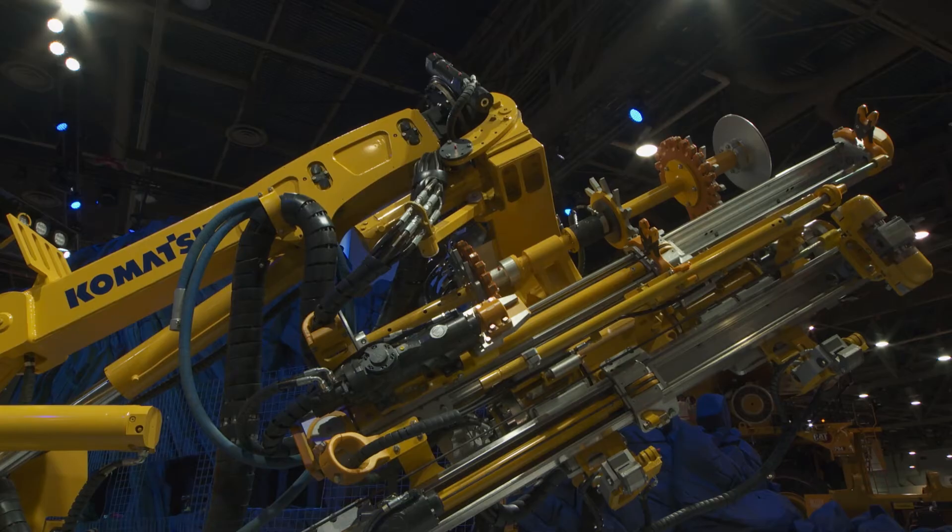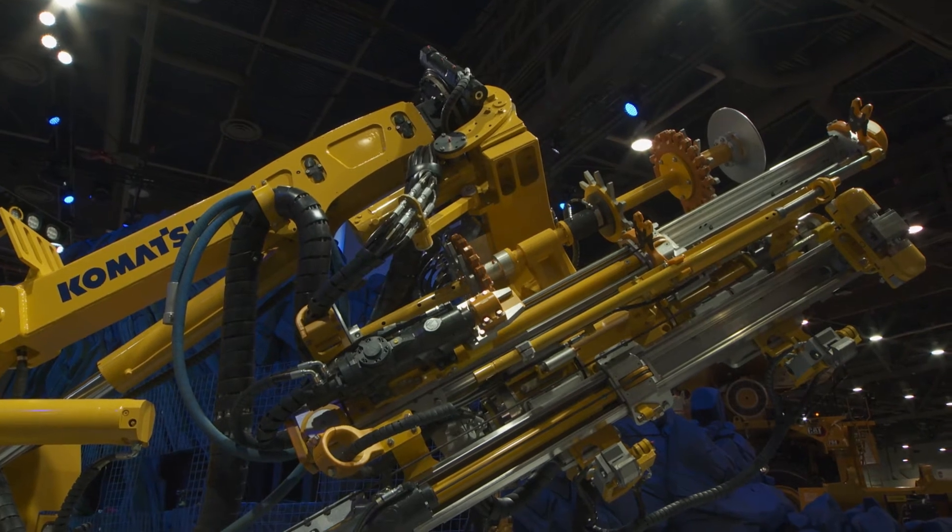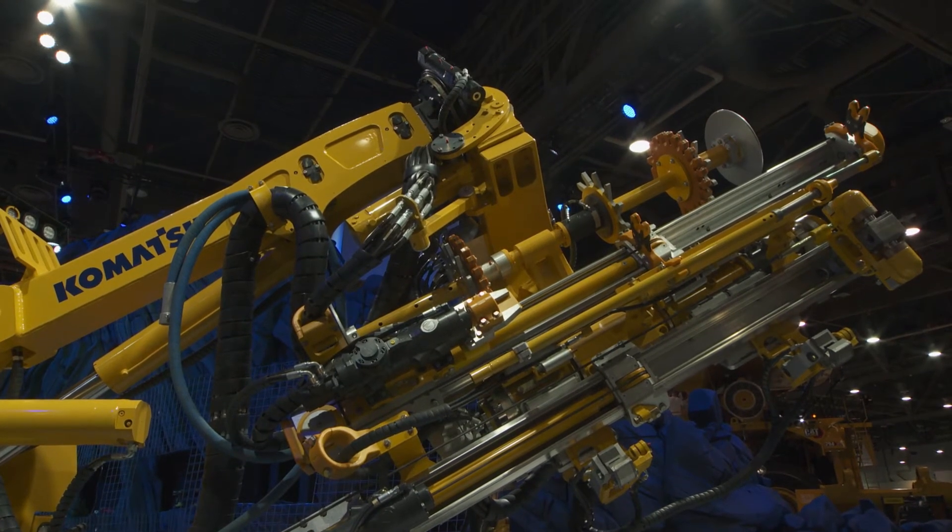Under the Komatsu brand, we have two distinct bolter offerings. The first being the timber rock solution, which is part of our retrofit offering, and the second being our Komatsu proprietary bolting head.